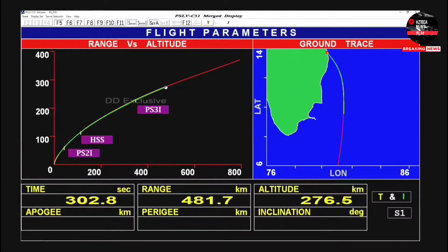This third stage is a solid propellant motor. Its height is 3.6 meters, diameter 2 meters, and it uses 7.65 tons of propellant. The third stage will continue to burn for 125 seconds — a little over 2 minutes. During this duration, it will add 8 kilometers to the altitude and increase the vehicle's velocity from 3.8 to 5.8 kilometers per second to meet mission requirements.